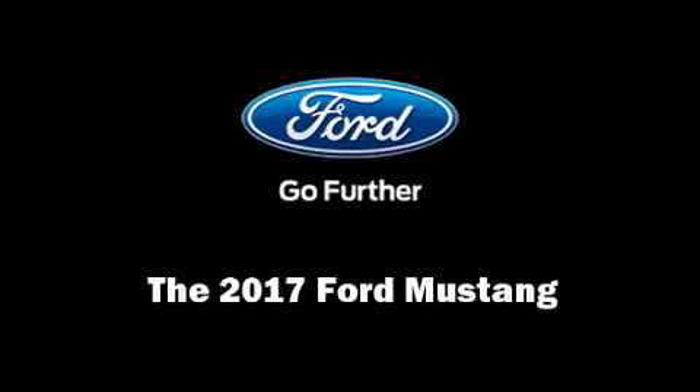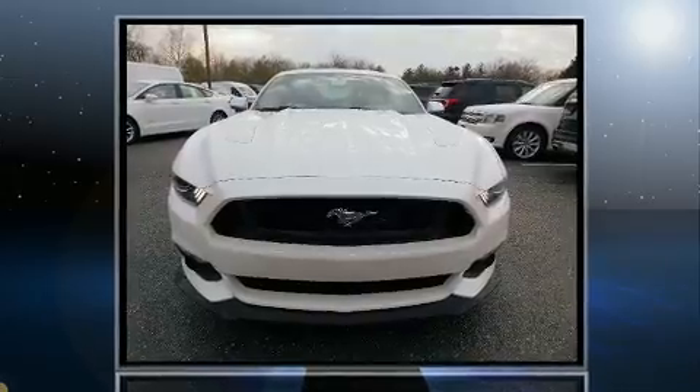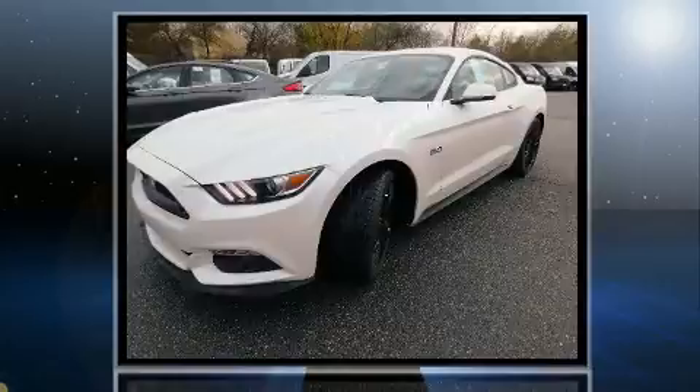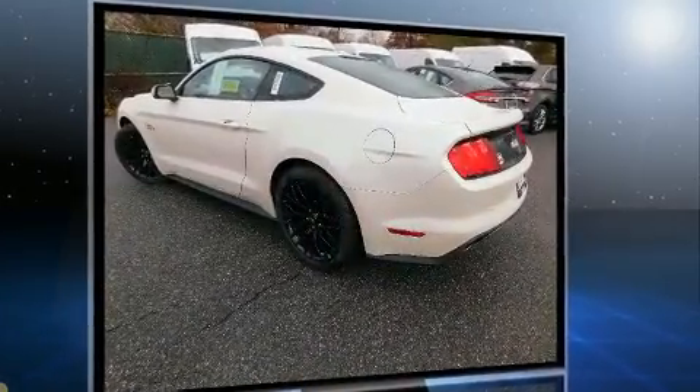Experience driving perfection in the 2017 Ford Mustang. Ford made sure to keep road handling and sportiness at the top of its priority list. It features a standard transmission, rear-wheel drive, and a five-liter eight-cylinder engine.